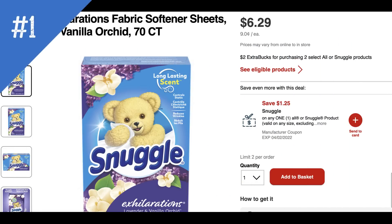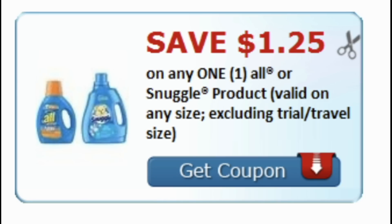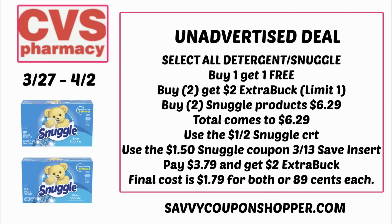Unadvertised deal number one is on All and Snuggle products — buy one get one free, and buy two get a $2 extra buck. Since this video posts early Sunday, add items to cart to confirm the sale price. The cheapest Snuggle products are $6.29 each; with BOGO free, you pay $6.29 for two. Use the $1.50 Snuggle coupon from the SmartSource insert. That brings the total to $3.79, and after the $2 extra buck, it's just $0.89 each.